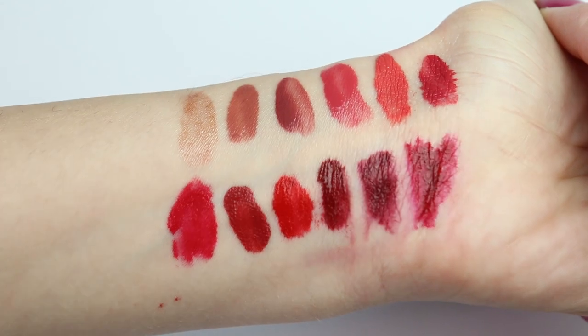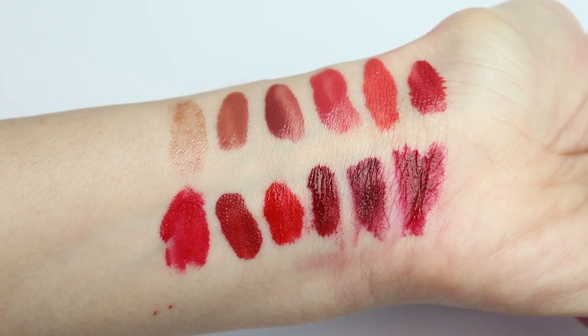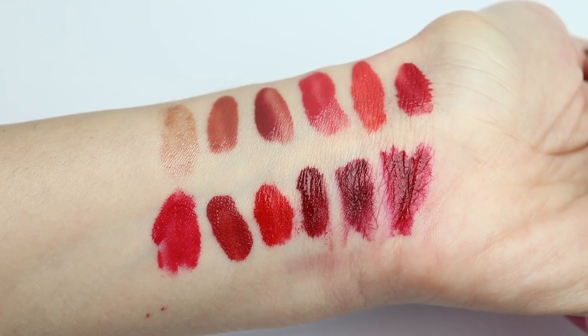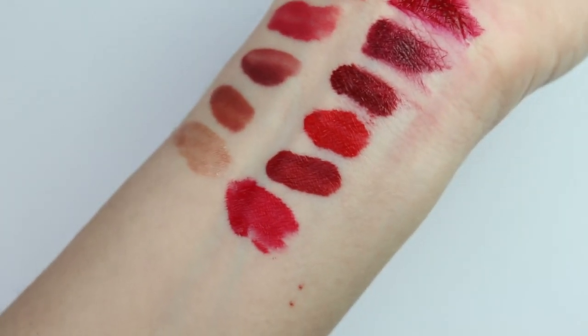So I want to leave you for a while now to enjoy the swatches and to enjoy the closeups of the colors. Don't forget to let me know in the comments below what colors you like and which colors are calling your name.